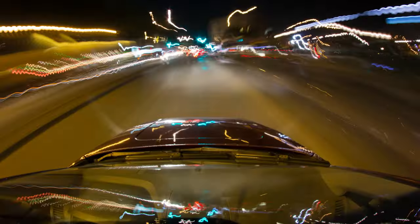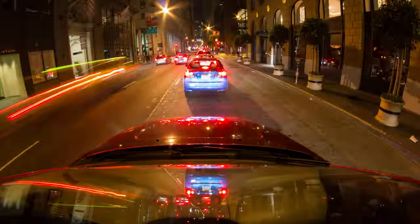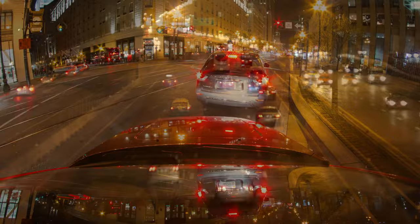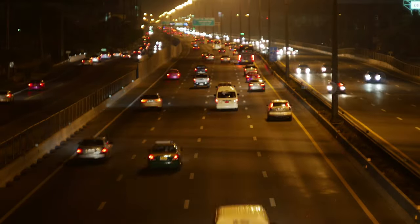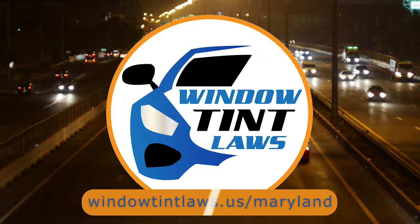So that's a rundown of Maryland's legal tint limits, the color restrictions, and the potential penalties. It's a lot to keep in mind, but it's all about making sure that everyone on the road is safe. If you need more detailed information, don't hesitate to check out the link provided. It's always better to be fully informed, especially when it comes to legal matters like this.